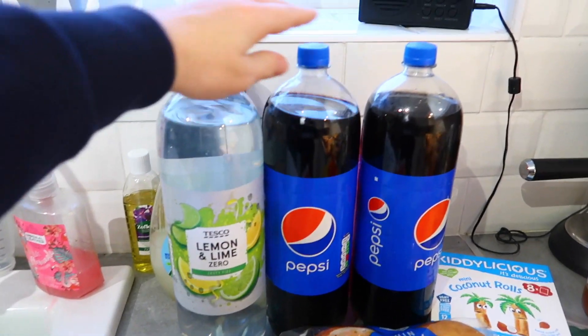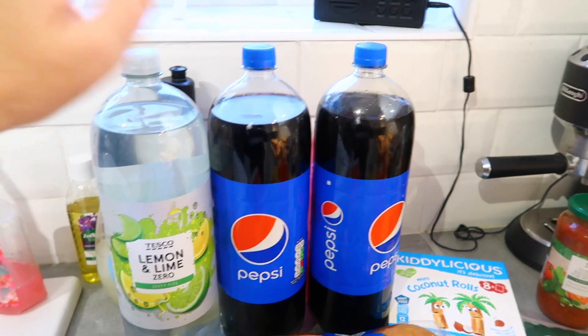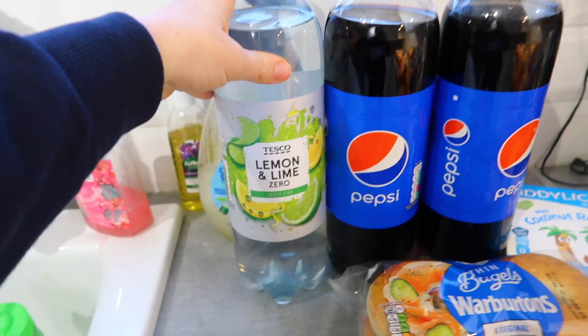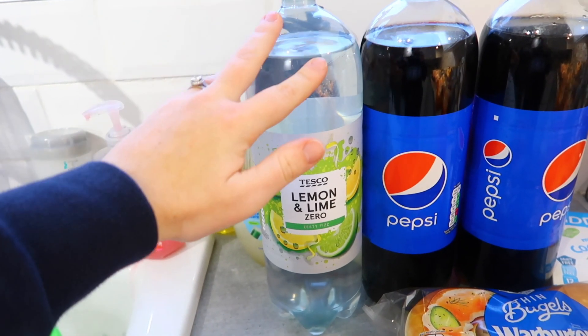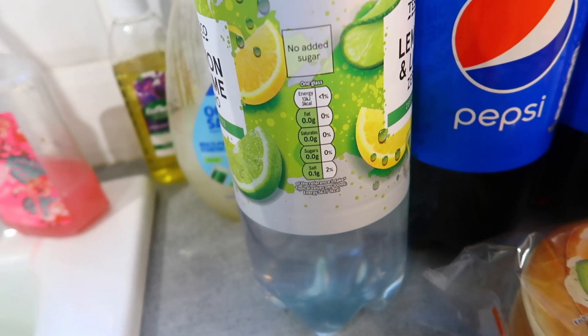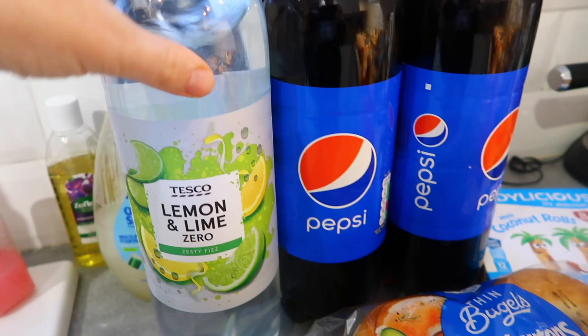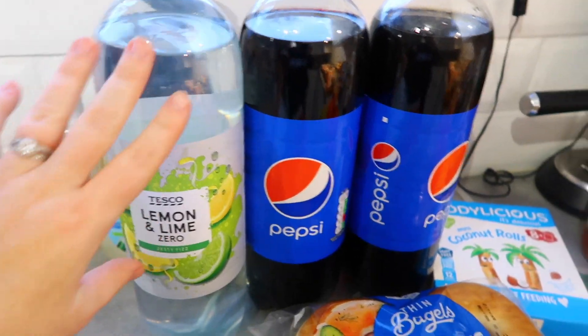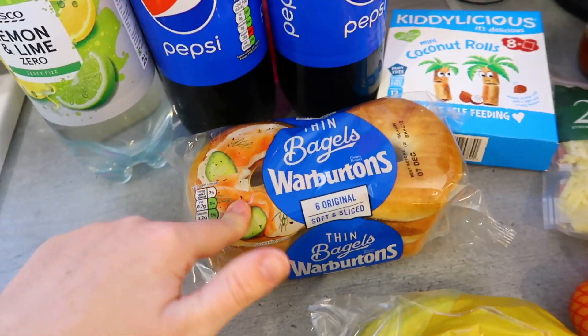Starting off with the good stuff — Pepsi, two bottles for Sam, he loves his fizzy drink. I have this one this week: lemon and lime zero. This is a really good substitute for lemonade. It's only three calories per glass and I don't actually notice the difference between this and seven up, so that's for me.